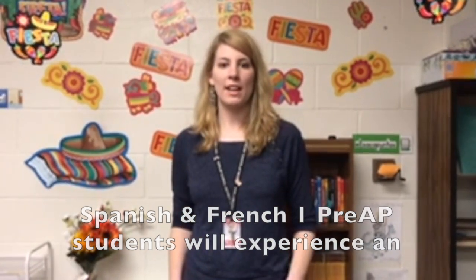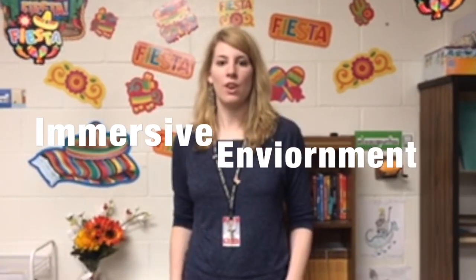Estudiantes de Francés y Español 1 van a experimentar un ambiente de emersión. There may be days or parts of class where they are required to speak Spanish or French only. While this may be difficult at first, it is a very important part of helping them learn the language at a faster pace.